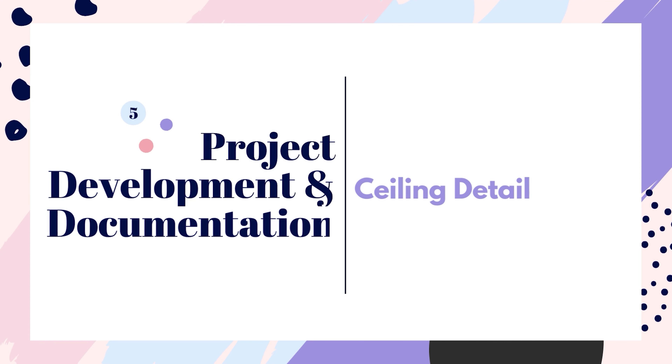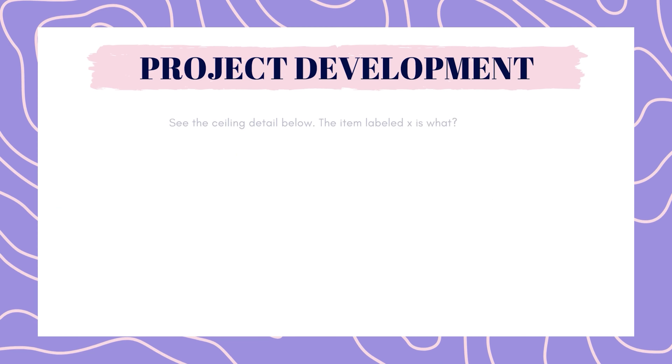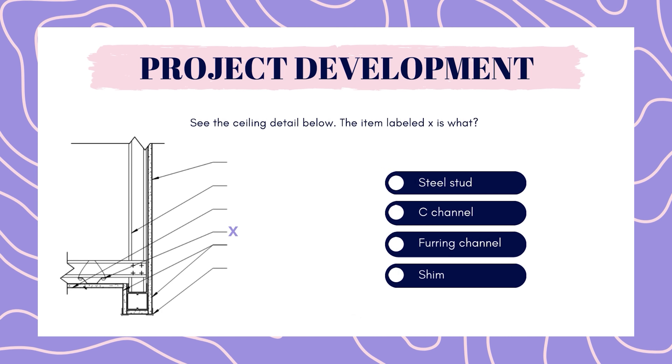Next up is project development. See the ceiling detail below. The item labeled X is what? Steel stud, C channel, furring channel, or shim?